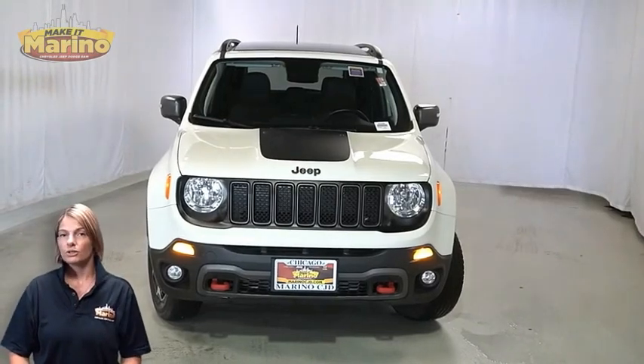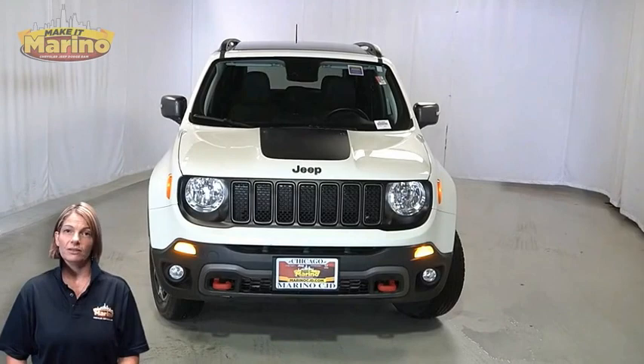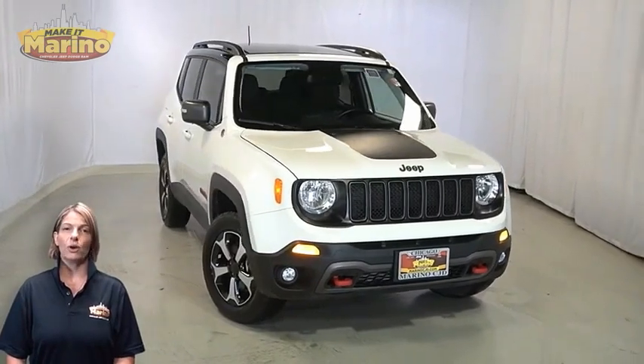If you're looking for a functional, compact SUV with reliability and safety for your whole family, then take a look at the certified pre-owned 2021 Jeep Renegade Trailhawk in Alpine One.